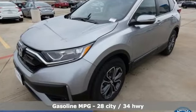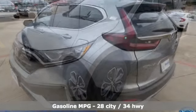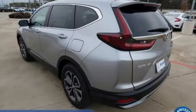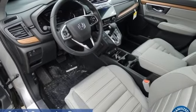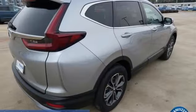Intercooled turbo inline four-cylinder engine, dual zone climate control, external memory control, digital instrument gauges, front heated bucket seats, remote engine start, active noise cancellation.